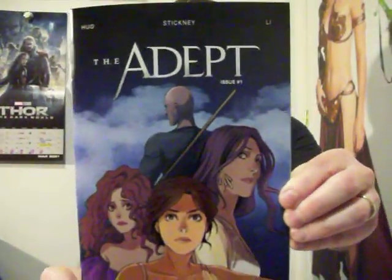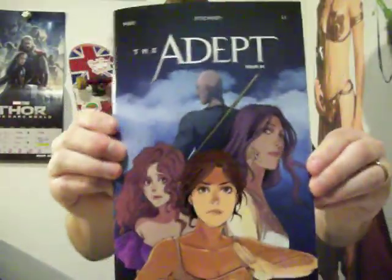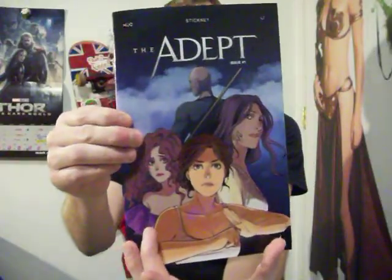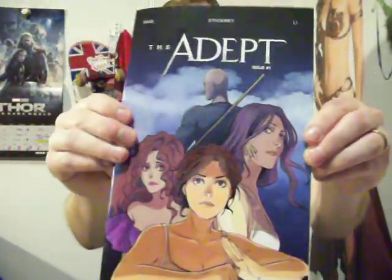So let's start with the comic that all this stuff came with — The Adept. The Adept has a spot finish on the cover, which is really cool. All this is regular print, and then the girl on the front has the spot finish on her. It makes it really pop out glossy-wise. When you're holding it, it just looks amazing. I love it, and I've got to figure out how to do that myself.